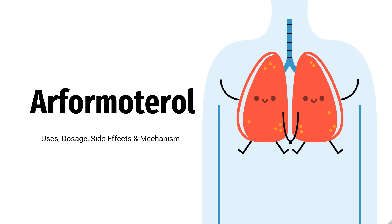In this video, we will cover: what is Arformadarol, what is Arformadarol used for, contraindications, what are the side effects of taking Arformadarol, how does Arformadarol work, and how to use Arformadarol.